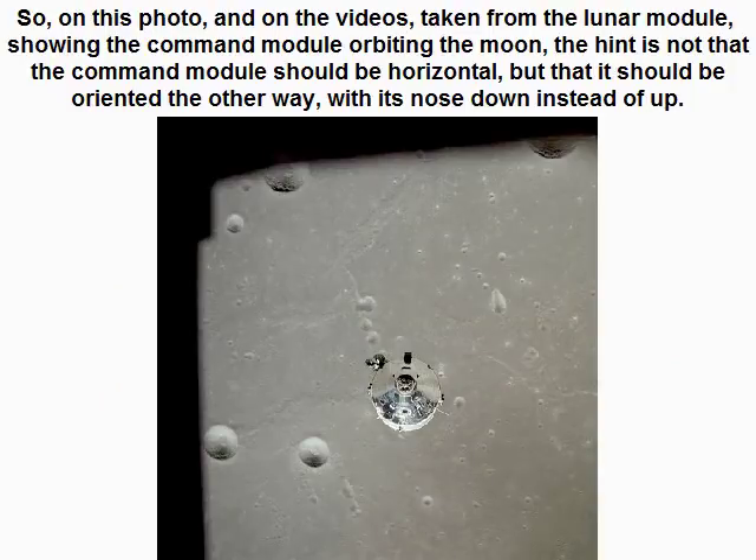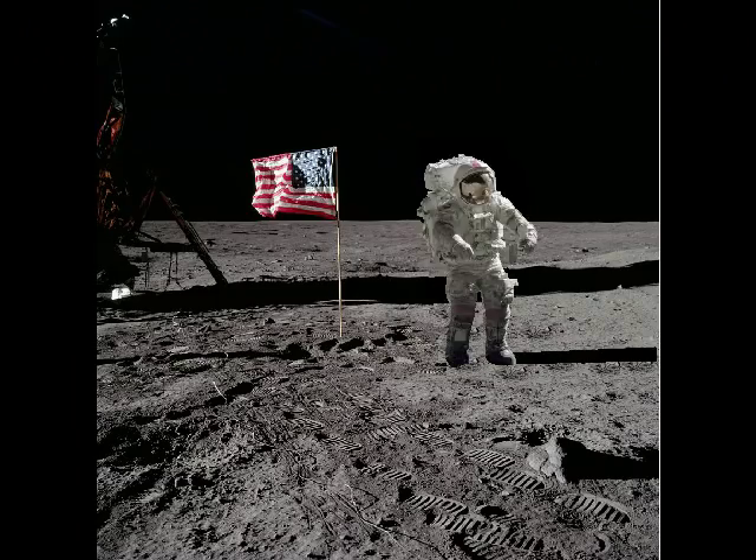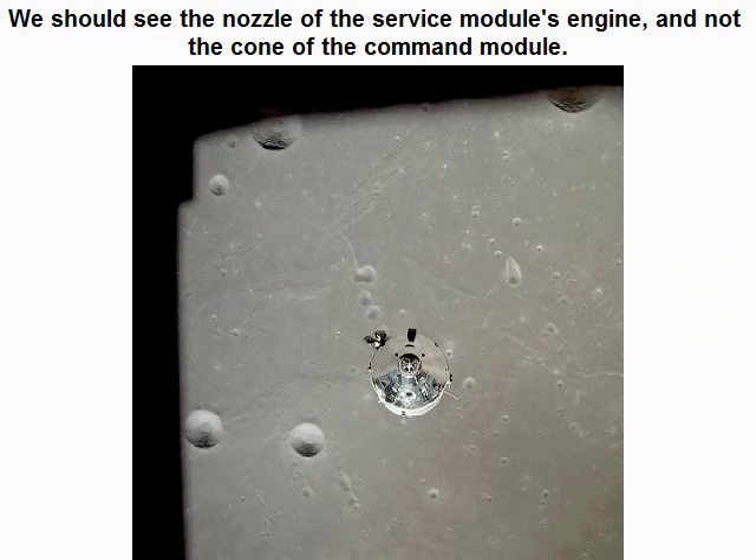So, on this photo and on the videos taken from the lunar module showing the command module orbiting the moon, the hint is not that the command module should be horizontal, but that it should be oriented the other way — with its nose down instead of up. We should see the nozzle of the service module's engine, not the cone of the command module.